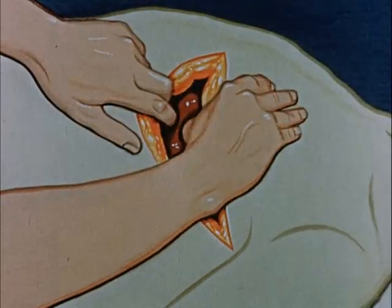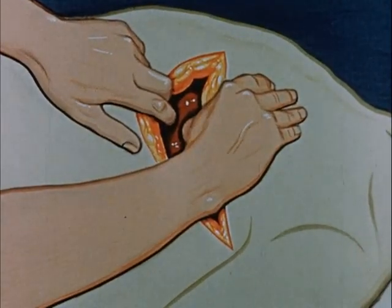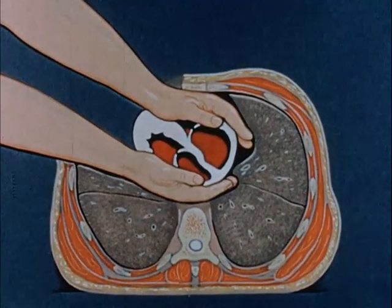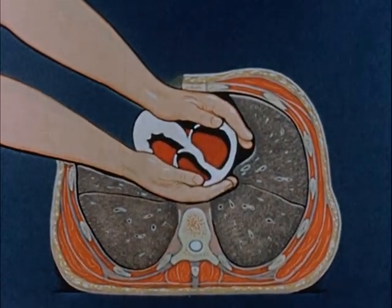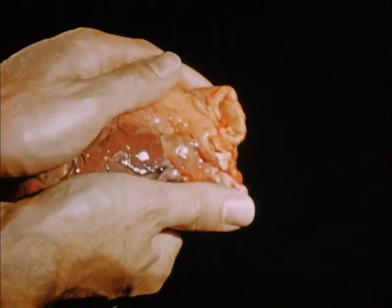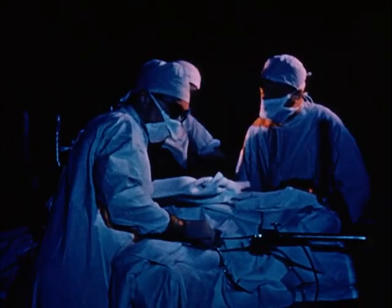Push the ribs firmly apart to make the heart more accessible. Now massage the heart between the flat of your hands. The first 60 seconds are vital, so let us go back and see how these three maneuvers are carried out in practice.